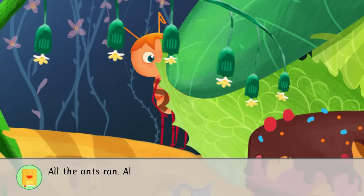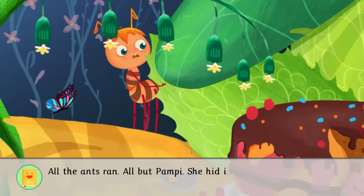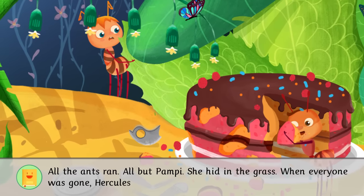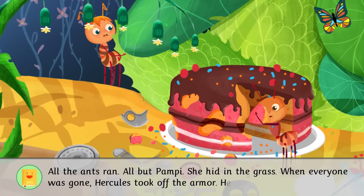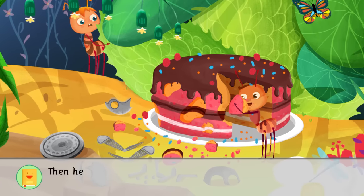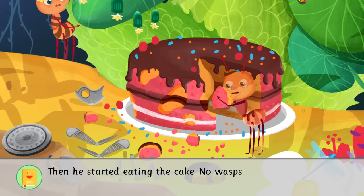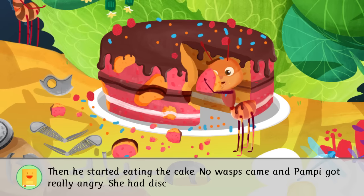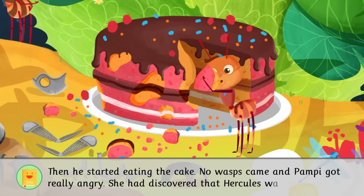All the ants ran, all but Pampy. She hid in the grass. When everyone was gone, Hercules took off the armor. He was a regular ant! Then he started eating the cake. No wasps came, and Pampy got really angry. She had discovered that Hercules was a liar.